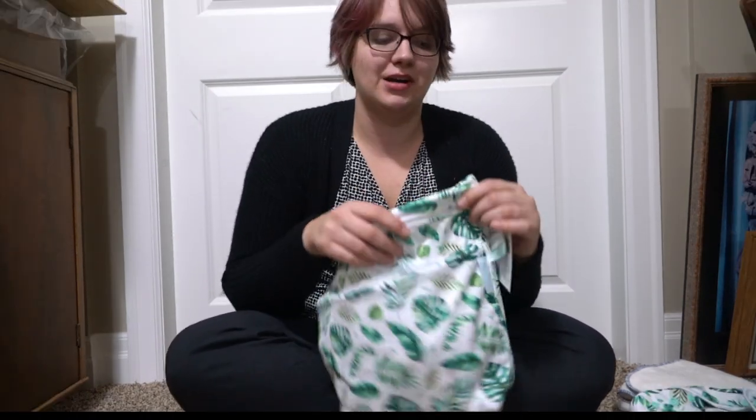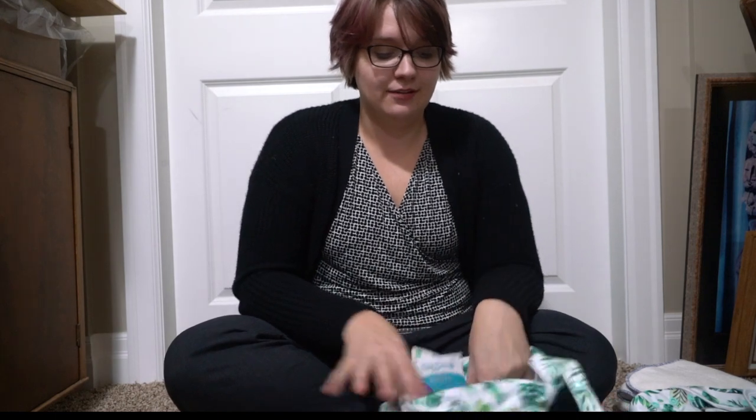This next bag is stuff I'm not going to use personally — it's for my job. Part of my job at Nuggles now is creating content: writing blogs, taking photos, that kind of thing.